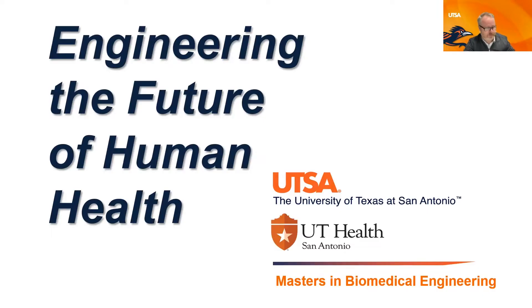What I'm talking about today is our joint graduate program. Our master's in biomedical engineering is a joint program between the University of Texas at San Antonio and UT Health Medical Center, which creates a unique environment where students can apply engineering concepts to addressing human health. The title of our talk is 'Engineering the Future of Human Health,' which is about this joint master's program.